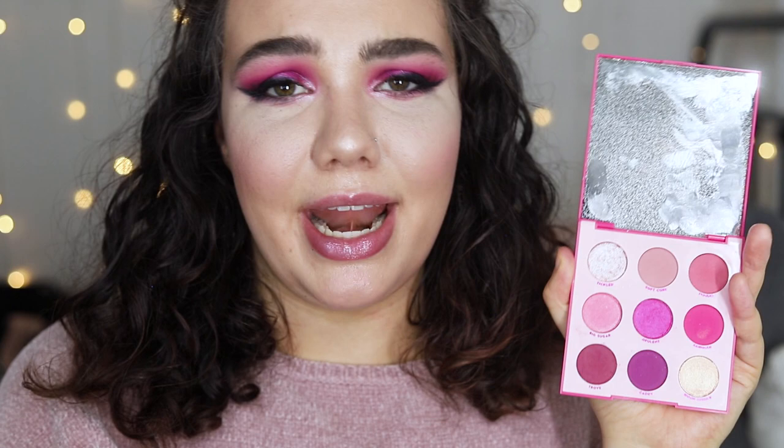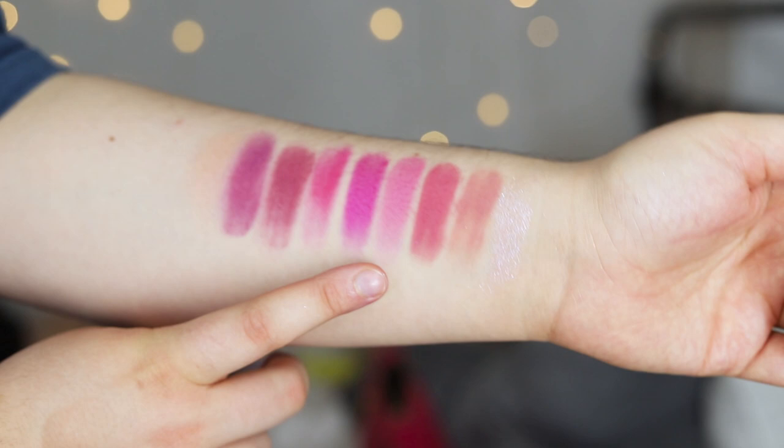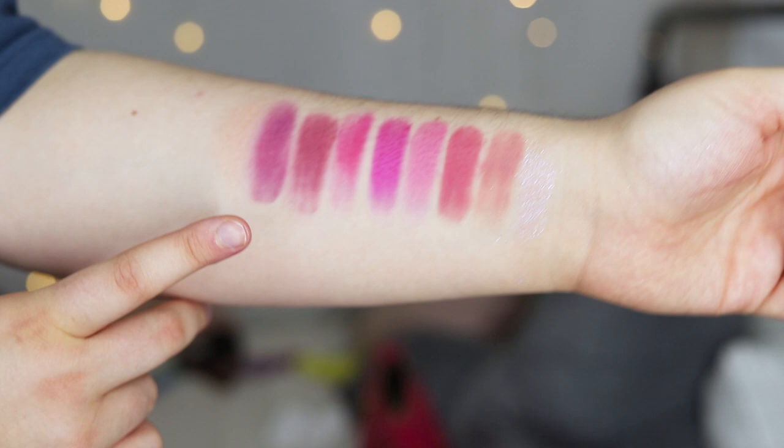I'm just going to pop some swatches up on the screen so you can see them. From left to right: Trickled, Softcore, Poodle, Big Sugar, Opulent, Sandbar, Trove, Caddy, and Moonstruck. And I think that's everything I wanted to mention about this palette right off the bat.